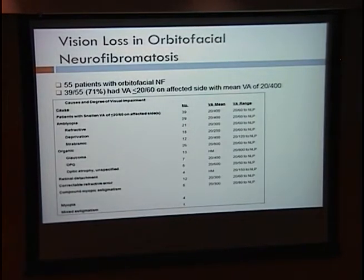A recent study of 55 patients with orbital facial neurofibromatosis examined the causes of visual loss. Of these patients, 39 (71%) had significant visual loss on the affected side — less than 20/60, with a mean visual acuity of 20/400. The most common cause was amblyopia, either from refractive error or deprivation from ptosis. Other causes included glaucoma, optic pathway gliomas, optic atrophy, retinal detachments, and astigmatism. This study demonstrates that these patients have significant visual loss and that early intervention is necessary.